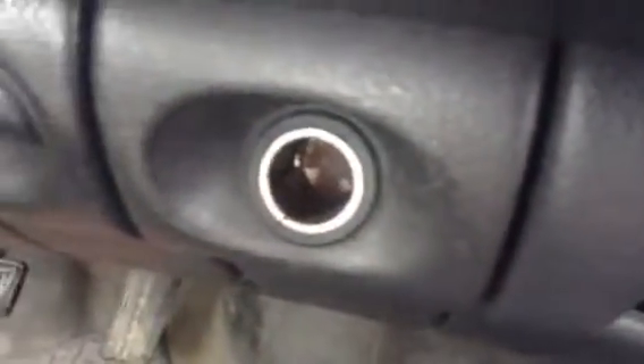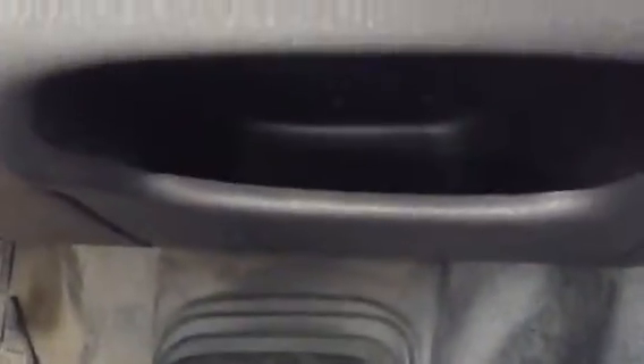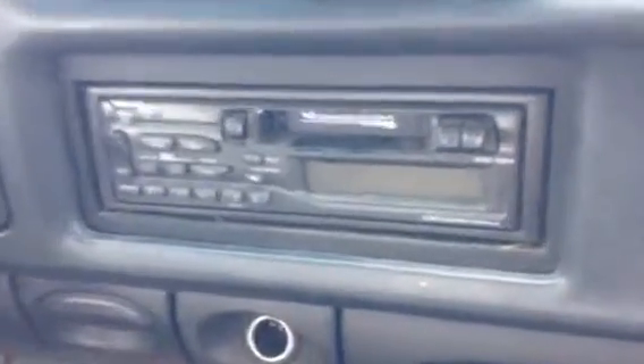Nice blind spot mirror. Decent sized glove box. I have no idea what that is — must be the airbag controls. There's a 12 volt power supply, another 12 volt power supply, a little storage pocket, and cup holders. There's the old cigarette lighter in that little tray there. There's your climate controls. Since this is a 1998, it does not have a CD player — just has the old tape deck.